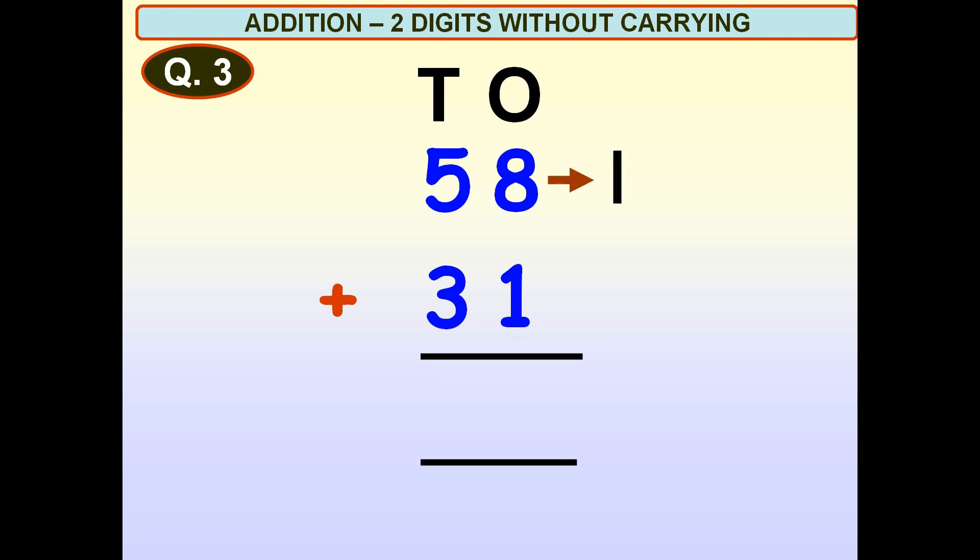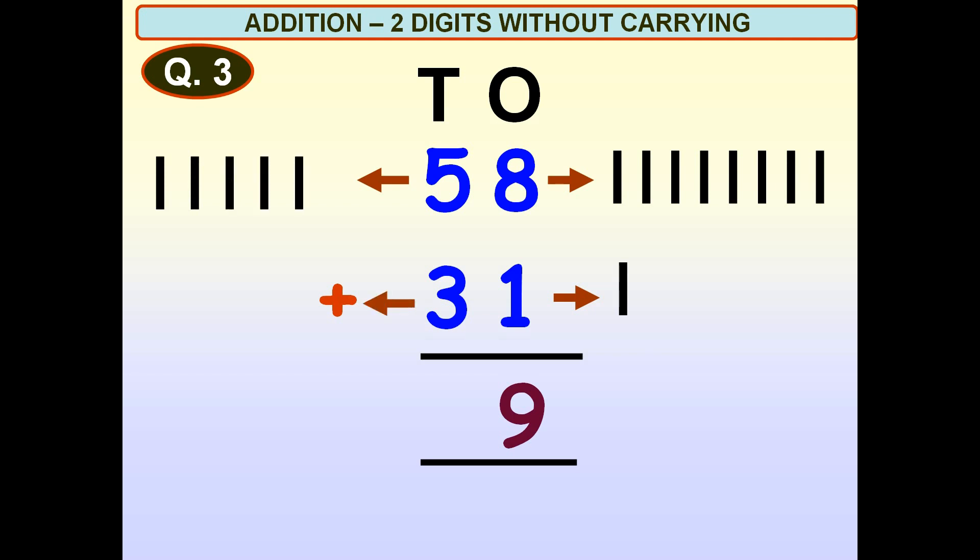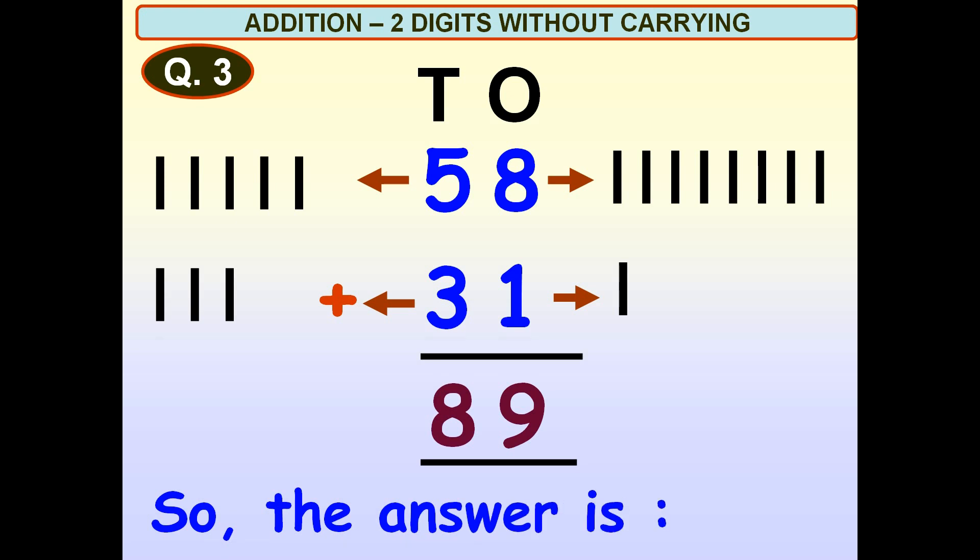One, two, three, four, five, six, seven, eight. One. Eight plus one is equal to nine. Nine, one, two, three, four, five. One, two, three. Five plus three is equal to eight. So, the answer is 89.